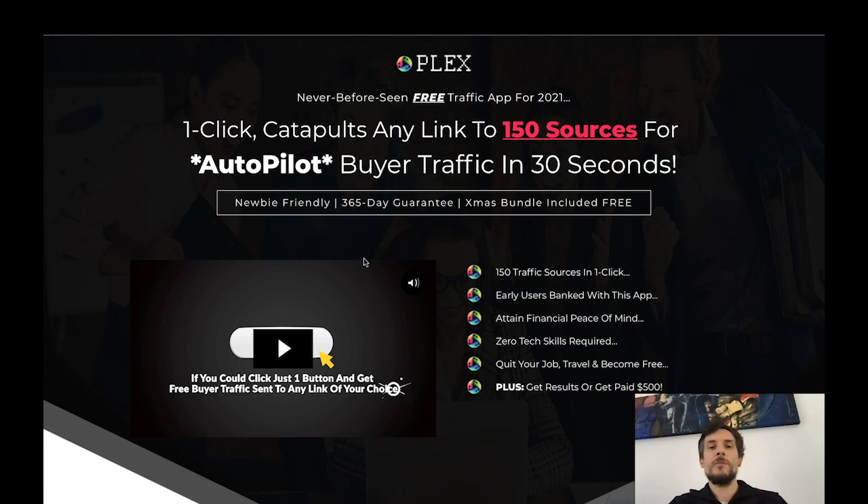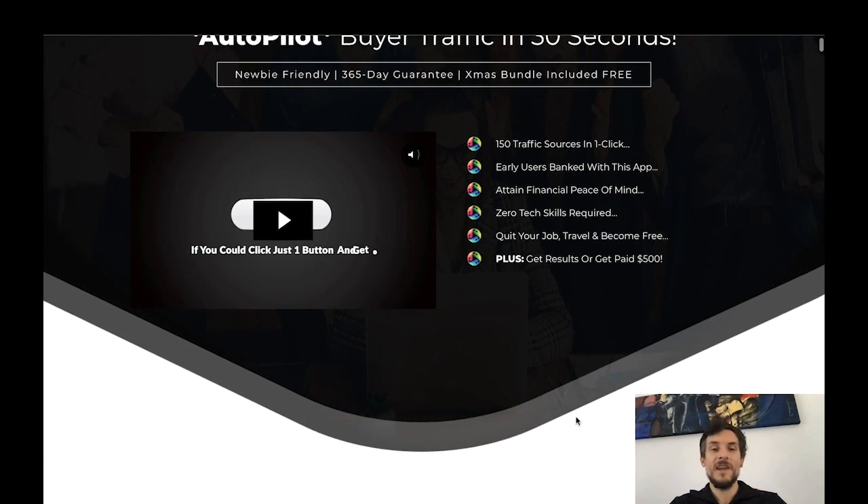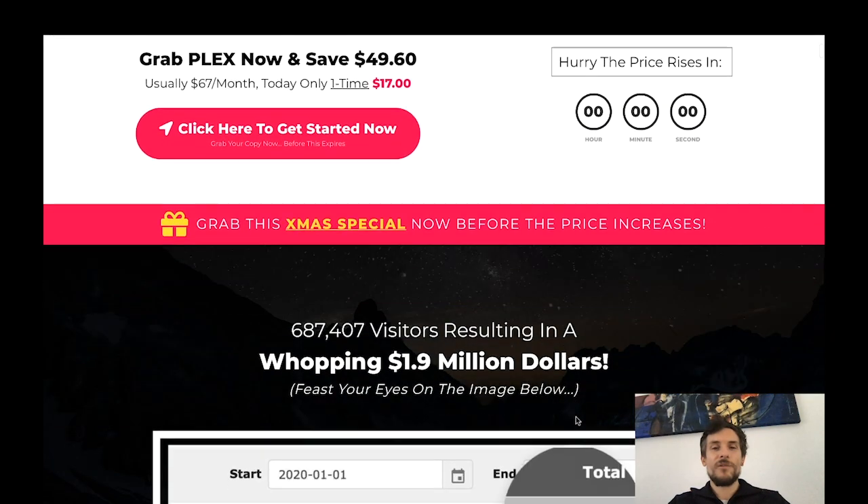It's definitely newbie friendly, you get your money back if you're not satisfied, and there's a Christmas bundle included for free. There are 100 traffic sources in one click — just click on them and you're good to go, but it's not real buyer traffic. Early users have reportedly attained financial peace of mind. You don't need any tech skills or experience to get started. Also, if you're not happy with the product for whatever reason, the product creator will pay you $500.